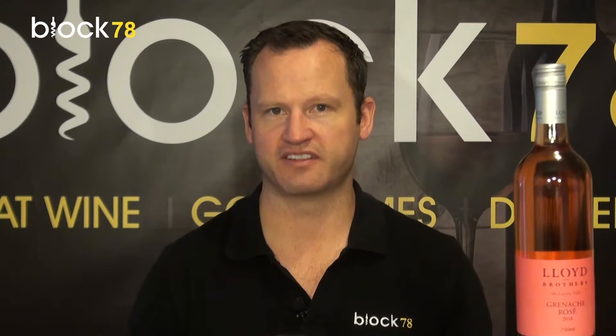Now Lloyd Brothers have received huge accolades for their straight Grenache — not the rosé style, their straight Grenache — in the past. So to put this wine into a rosé style is actually quite surprising, one might say.